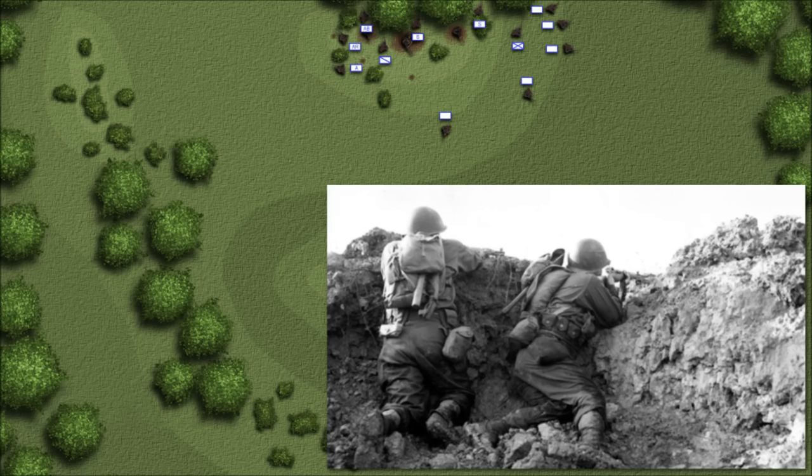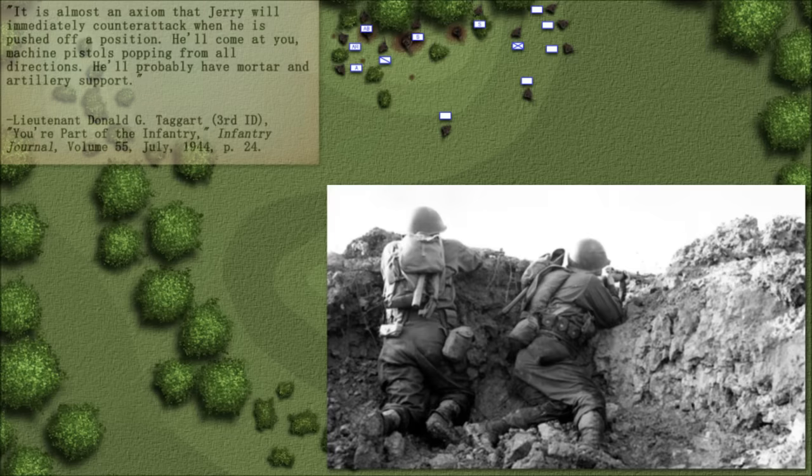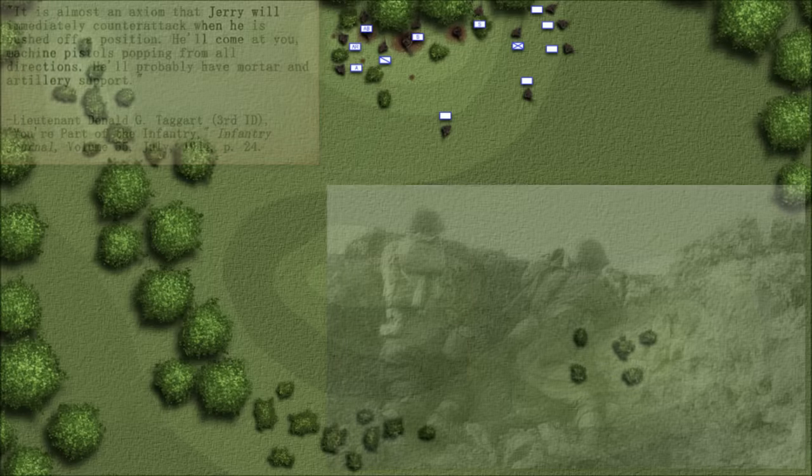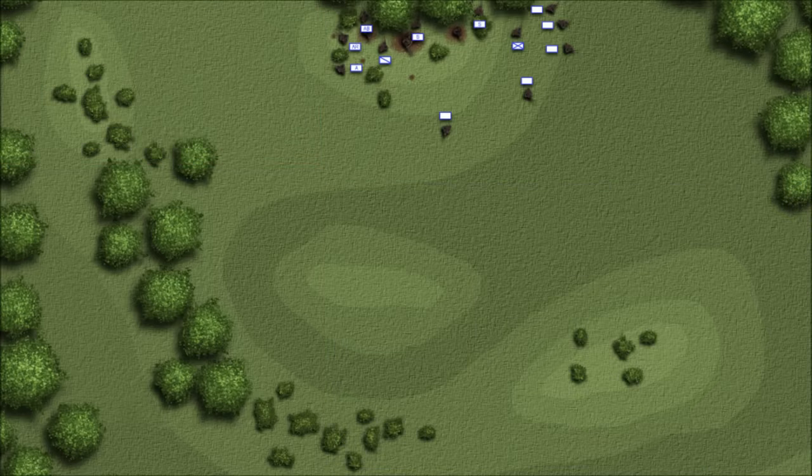The Germans famously tried to retake lost ground like clockwork — whether it was a good or bad idea, it was always expected they would make the attempt. 'It is almost an axiom that Jerry will immediately counterattack when he is pushed off a position. He'll come at you, machine pistols popping in all directions. He'll probably have mortar and artillery support.' Mercifully, a defensive action is beyond the scope of this video.